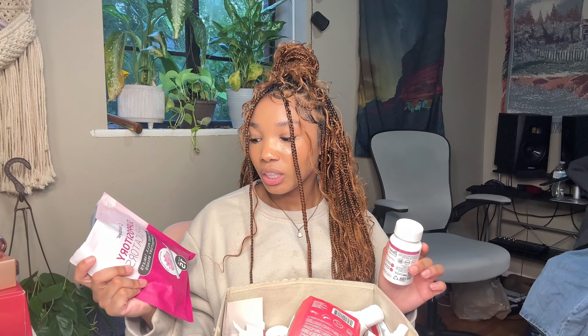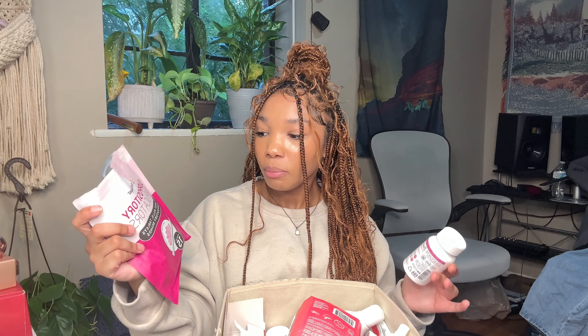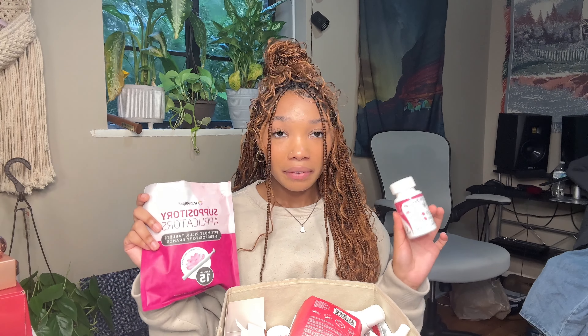The applicators come in different amounts — this pack has 15, they also have a 30-pack. You use them whenever you apply the Boric Life supplements, then dispose of them. They're really simple and easy, but they help make sure you're really getting it up there. It's more hygienic than using your hand, because your finger only goes so far versus the actual applicator.